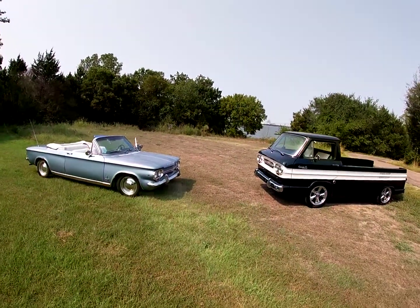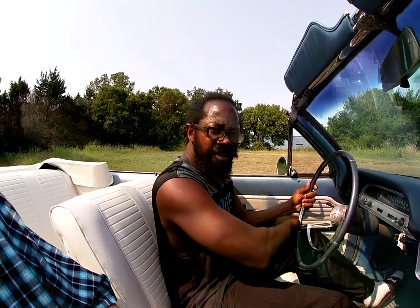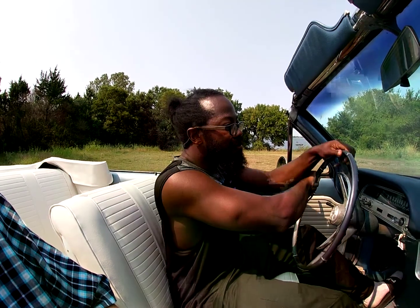Right now I'm actually driving the 64 convertible, which is wonderful — I tell y'all it's amazing.